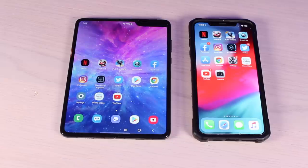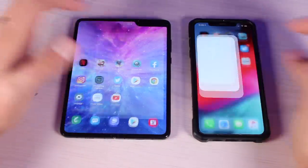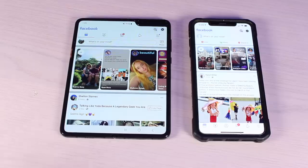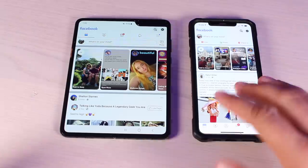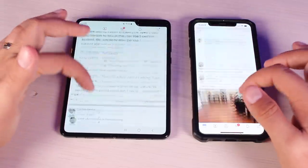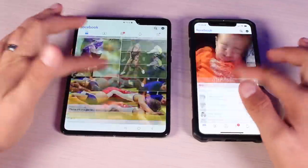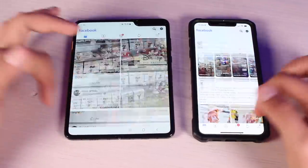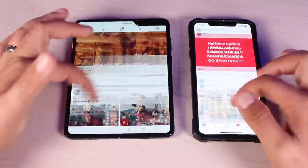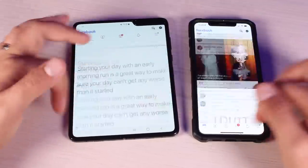Now we're moving on to social media — these are the apps you're probably going to use the most during the day: Twitter, Facebook, Instagram. Starting with Facebook: those were both pretty even. It looked like initially the Galaxy Fold had the app up faster, but it was ready to use and fully loaded on the iPhone XS Max maybe a fraction of a second faster. Scrolling through, the Galaxy Fold started out scrolling faster, but then the XS Max caught up and now they're both super fast — running neck and neck.